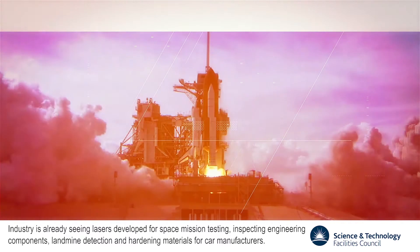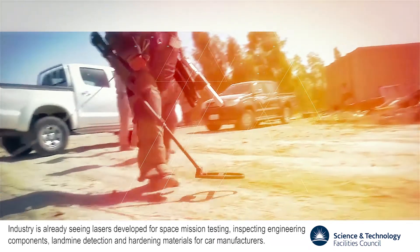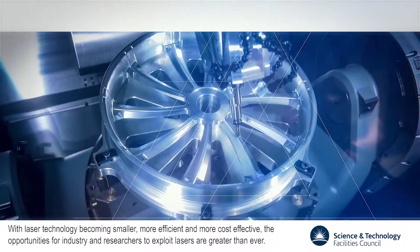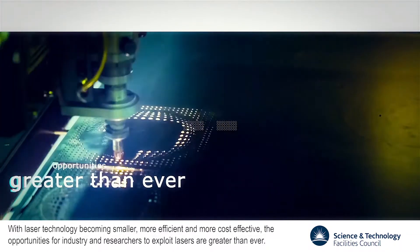Industry is already seeing lasers developed for space mission testing, inspecting engineering components, land mine detection and hardening materials for car manufacturers. With laser technology becoming smaller, more efficient and more cost effective, the opportunities for industry and researchers to exploit lasers are greater than ever.